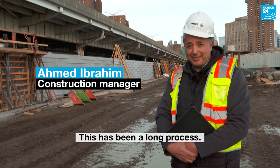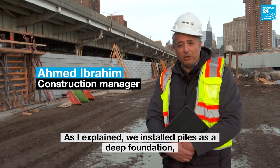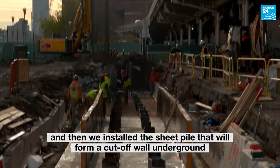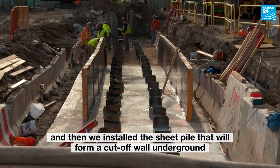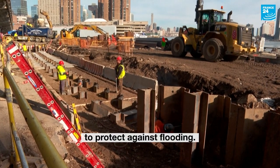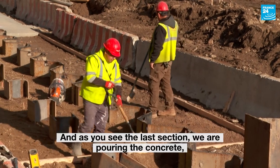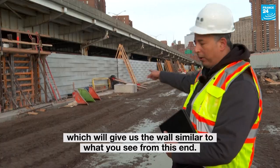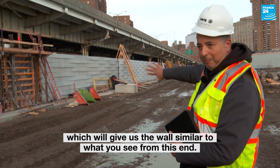This has been a long process. We installed piles as a deep foundation and then we installed a sheet pile that will form a cutoff wall underground to protect against flooding. And as you see the last section, we are pouring the concrete, which will give us the wall similar to what you see from this end.